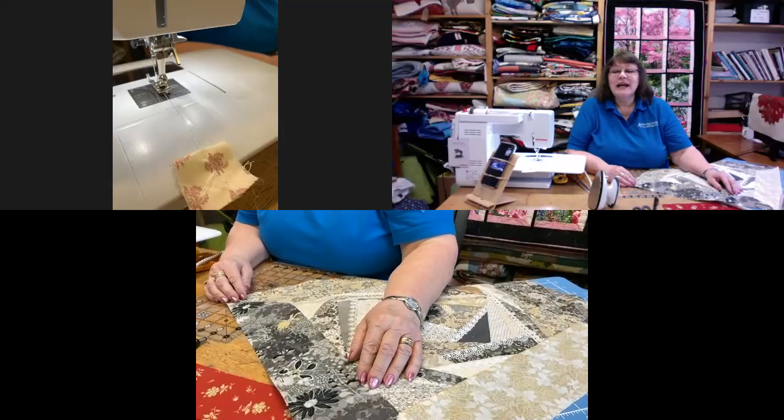Hello and thank you for joining us today here at the Bramble Patch. My name is Wendy and on technicals today we have Alicia.